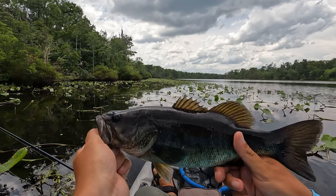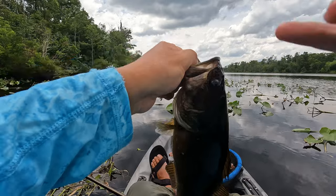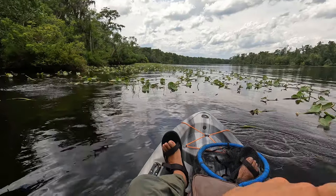Solid bass. Probably the best one of the day. That's awesome. Spit it.